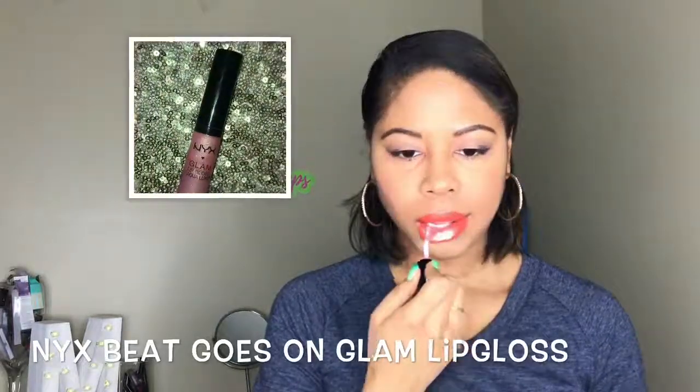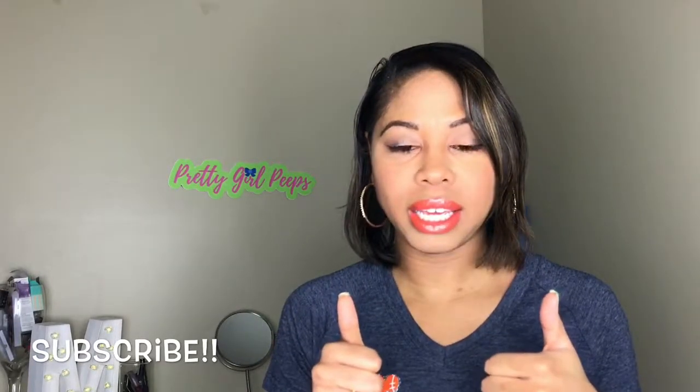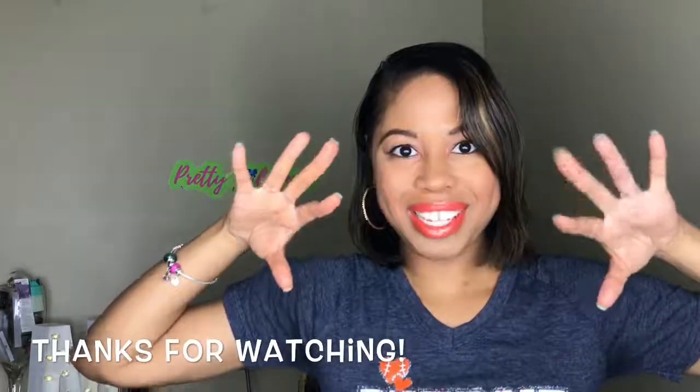Lastly I took my NYX The Beat Goes On glam lip gloss and applied it all over my lips for a nice shine. Then I took my NYX Dewy Setting Spray and sprayed my entire face. The complete look is very subtle and chill — no highlighter, nothing extra, just very fresh. I hope you guys liked it — it's simple and easy, anyone could do it. Give this video a thumbs up, subscribe, and all that great stuff. Bye!